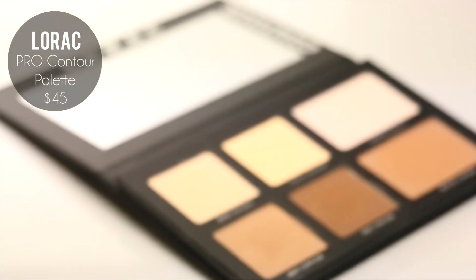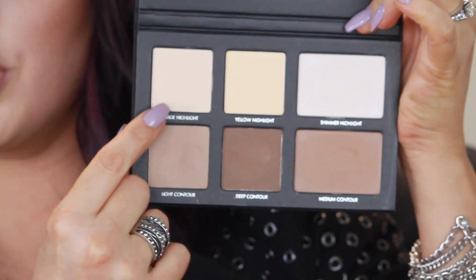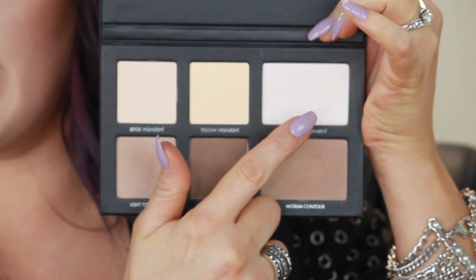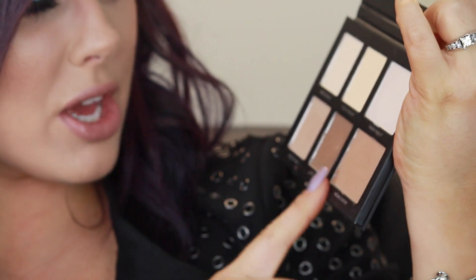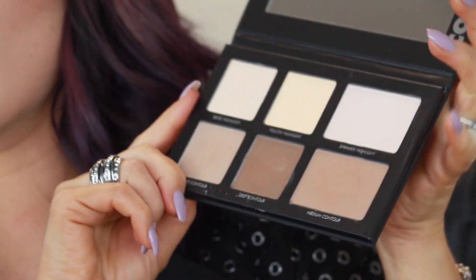Next, Lorac came out with a pro contour palette. You guys know they have their pro eyeshadow palettes, which are freaking amazing — if you don't have them, you should try them. The texture is amazing. This palette has six powders in there: two non-shimmer highlights and a shimmer highlight, and then three contours — light, medium, and dark. The colors on here are amazing.